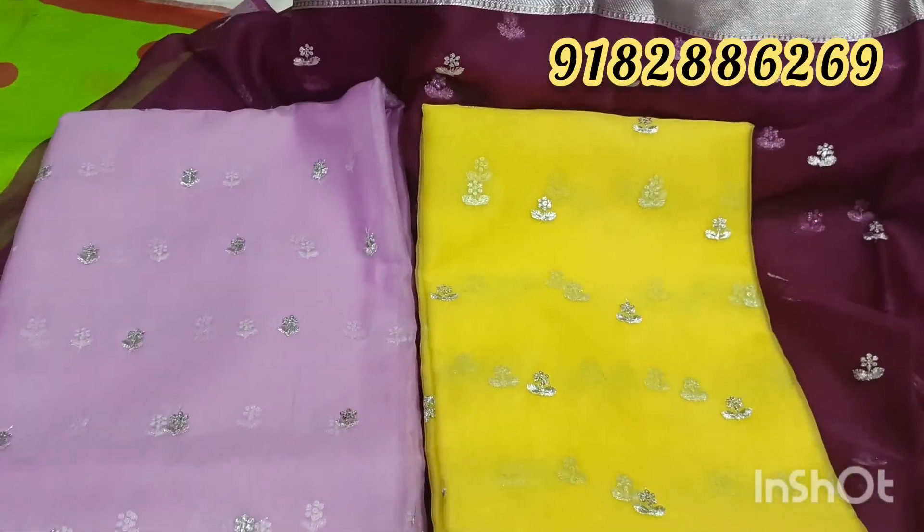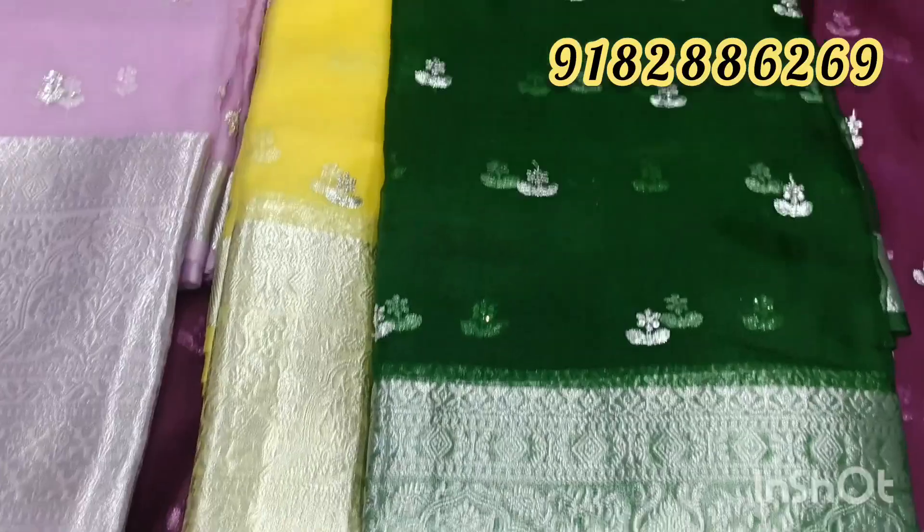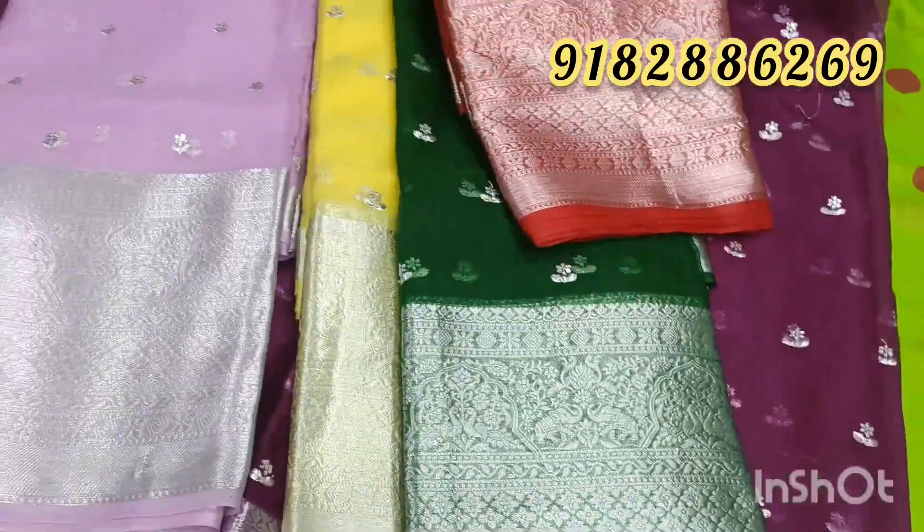Next, we have a beautiful yellow. Next, we have a bottle green — the bottle green is super. Next, we have a maroon color combination, which is very unique.